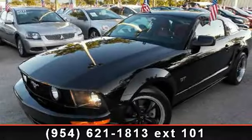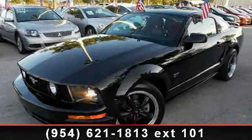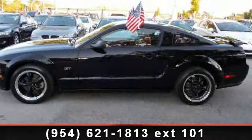Step into the 2006 Ford Mustang. If you are looking for a first-rate auto, this one could be yours today.